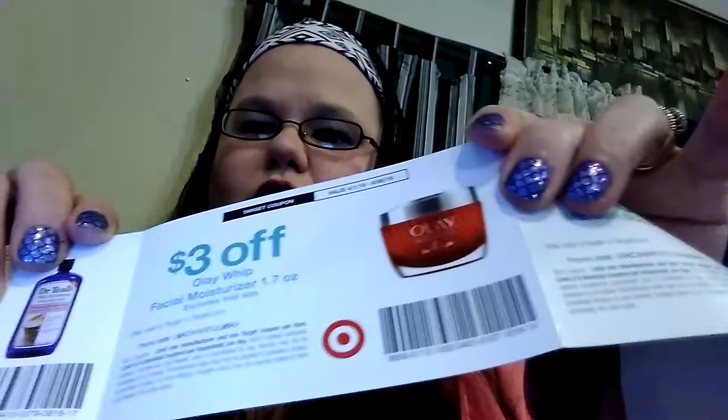And then we got coupons: three dollars off Honest Beauty, two dollars off the Melt Aways, a dollar off the bath bombs, three dollars off the Whip, a dollar off two Dr. Teal's bottles, and a dollar off the Free and Lovely. So that's eleven dollars in coupons and you spent seven dollars — not bad!